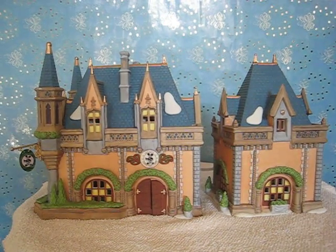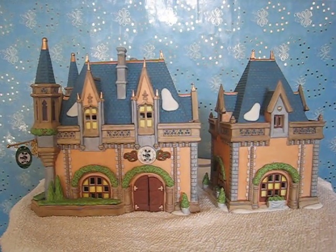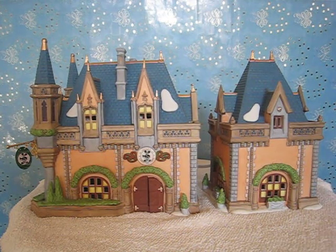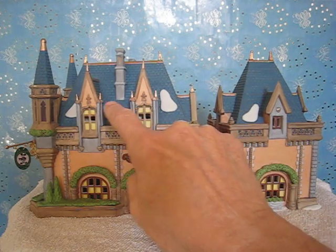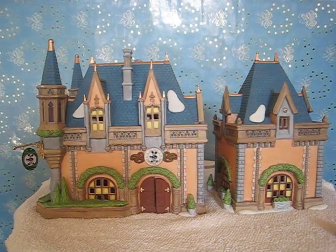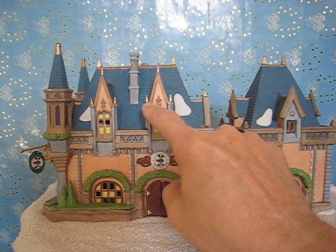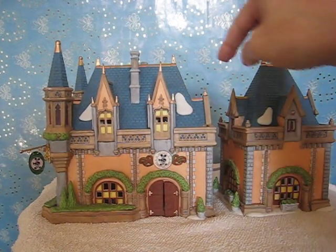This is a special one. This one has 10 spires instead of 6. The extra 4 spires occur here, here, here, and here. Whereas all the other Mickey's Christmas Carols do not have these spires at the bottom of the window dormers — they just have the original 6.